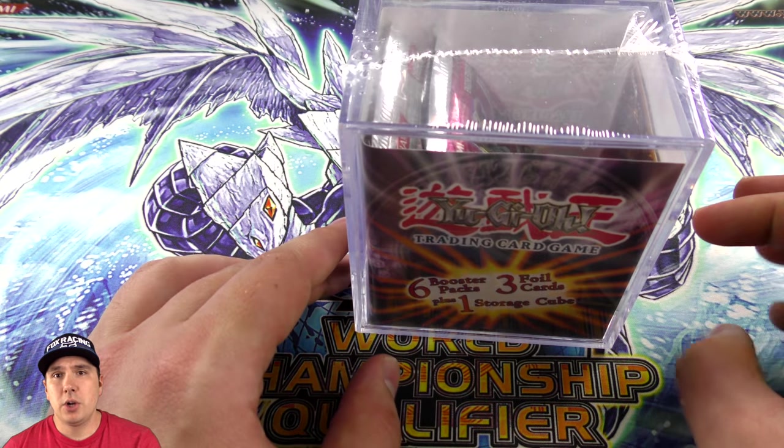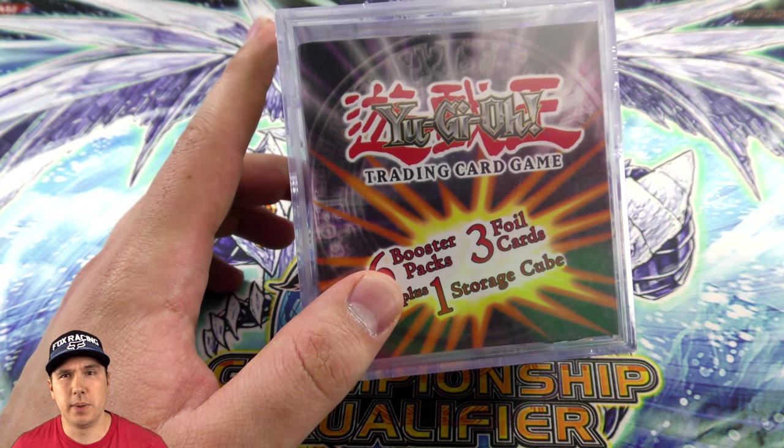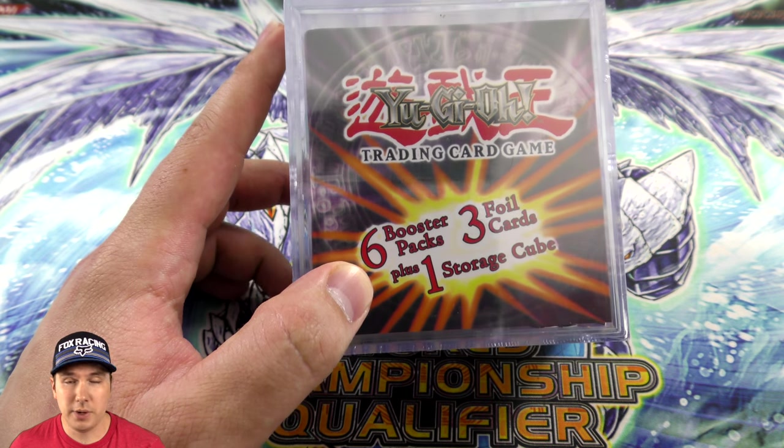I find them at ShopKo, Kmart, and Walmart — they're basically $19.99 everywhere. I have actually seen them one time at ShopKo where they charged a little bit more, like $21.99, about a dollar more. But yeah, looking forward to cracking this open.